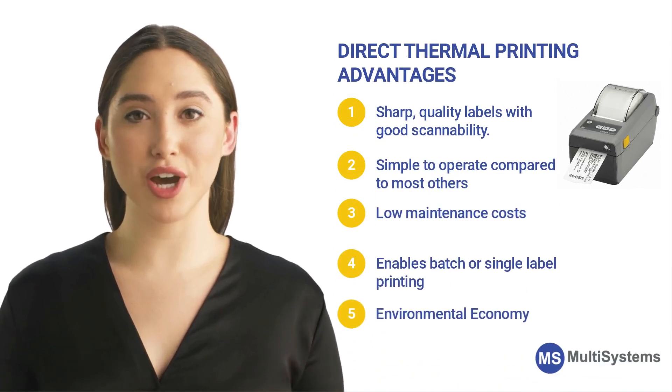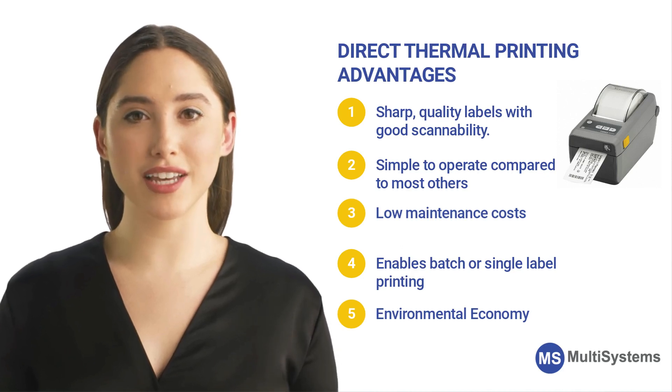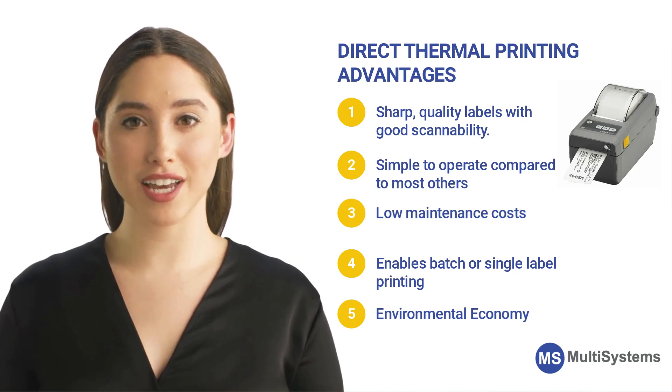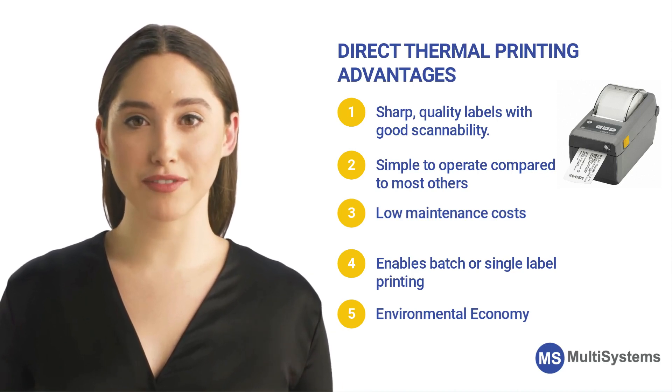Direct thermal printing produces sharp, quality labels with good scannability. Simple to operate compared to most other print technologies because there is no ink, toner, or ribbon. With no supplies to replace other than the material to be printed, long-term maintenance costs remain low. Direct thermal enables batch or single-label printing with virtually no waste.